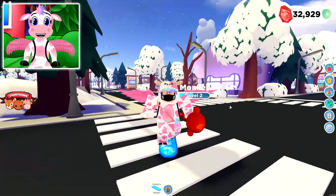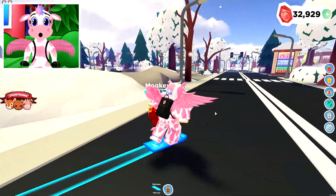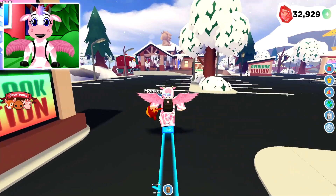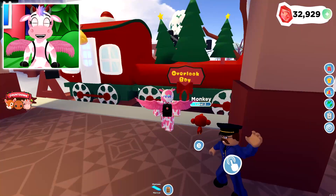I want to talk about two things before I show off the trade. First, it's the winter update — look, it's all snowing everywhere. There's snow literally everywhere in the map. There's snow on top of the billboard right here, there's snow on top of the buildings, and they even have the train ad — the Overlook Bay train.